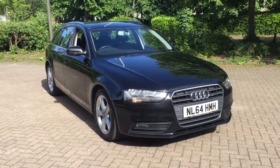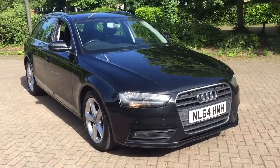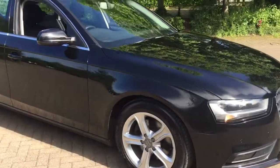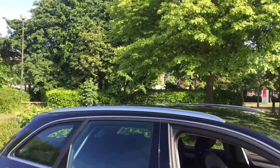Here we have a 2014 Audi A4 2.0L TDI Ultra SE Technic Estate car, finished in phantom black. The car features daytime running lights, front and rear parking sensors, 17-inch 5-spoke alloy wheels, and roof rails.